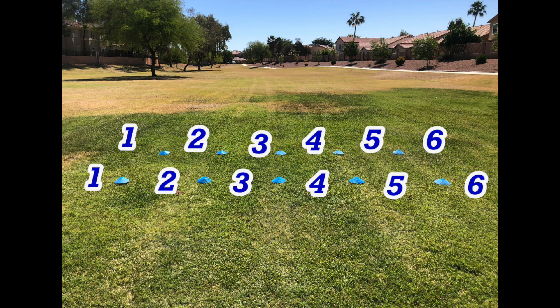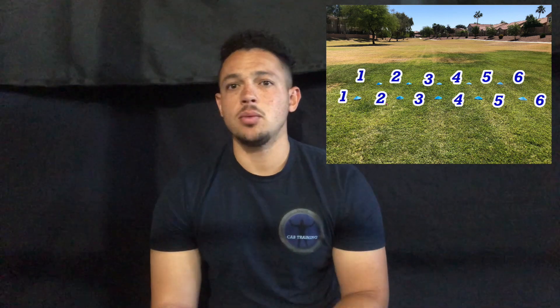Now let's get into a couple drills that can impact your vision and help you read plays and react better. For both of these drills I highly recommend having a coach, teammate, or younger brother to help you out. For the first one, we're going to have two rows of five cones, basically simulating an offensive line — two sets of gaps, two lines of attack. As the play starts and you get handed the ball, you're going to be given two digits — let's say one and five — and you're going to step through the one gap and the five gap.